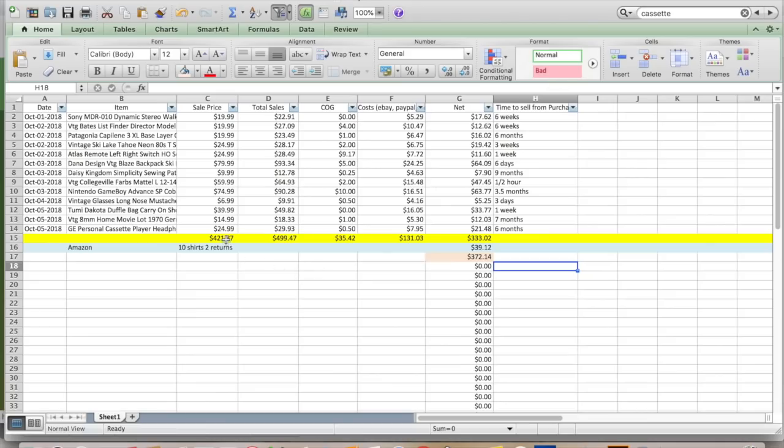Quickly looking at the numbers: $221.87 is what everything sold for; $299.47 is what I collected; $35.42 for cost of goods, mostly the Game Boy and the train education. $131.03 is what everything cost. $333.02 is what I made on eBay, plus $39.12 with 10 shirts and two returns on Amazon Merch — the print-on-demand platform. Total e-commerce: $370.14. If you average out last week and this week, I hit my $200 profit net goal — it's just the ups and downs of eBay.